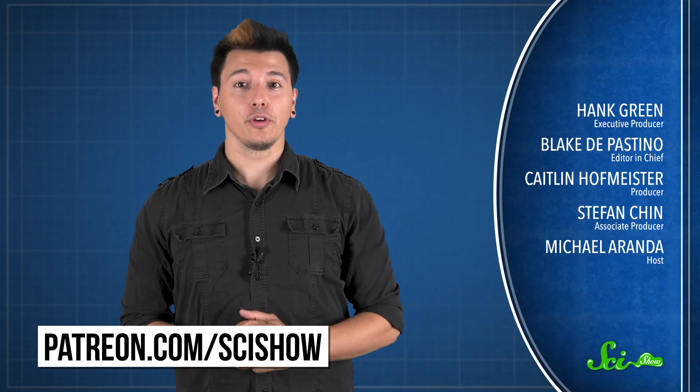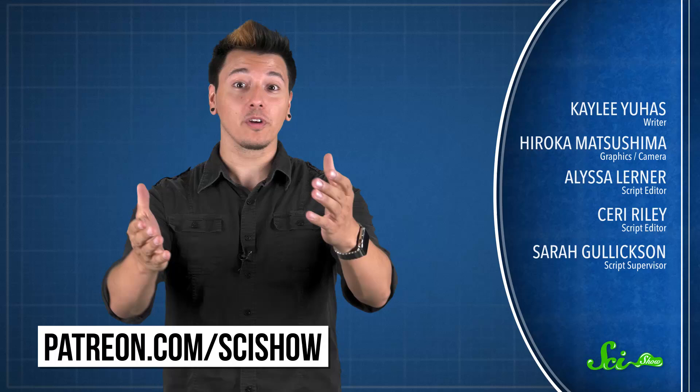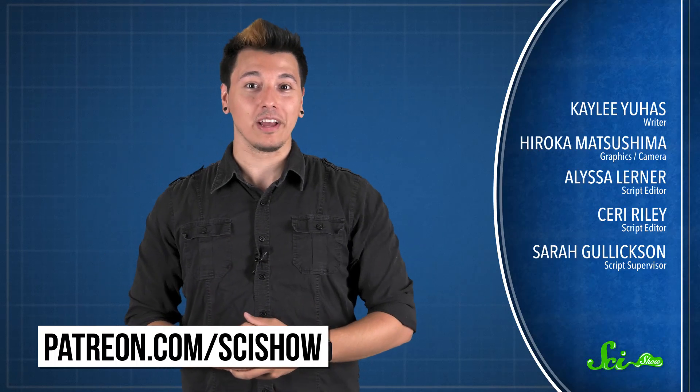This video was made with the help of our patrons on Patreon. Thank you patrons for the support, and thank you for watching this episode of SciShow. If you want to help support the show, you can go to patreon.com/scishow, and don't forget to go to youtube.com/scishow and subscribe.